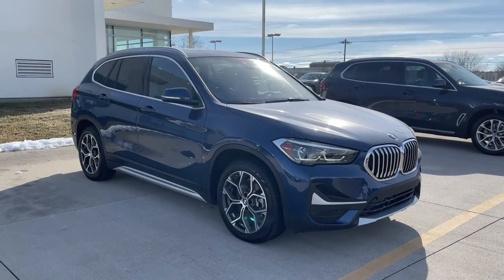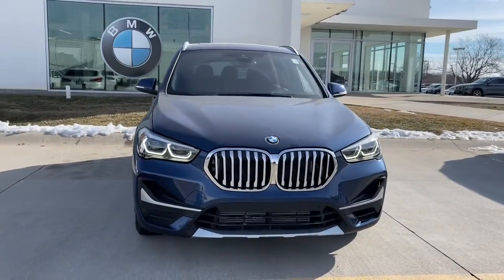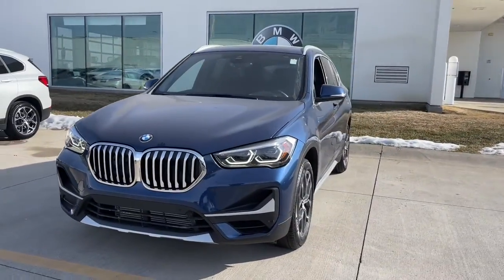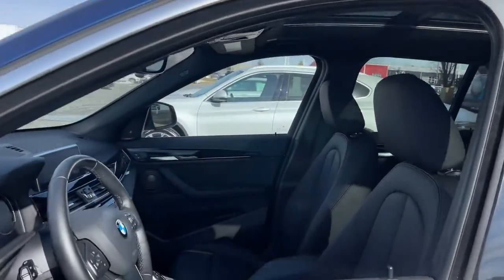Get into the 2021 BMW X1. Accelerate to new adventures in the X1, the sports activity vehicle that blends legendary motorsport performance and handling with the can-do of an SUV.